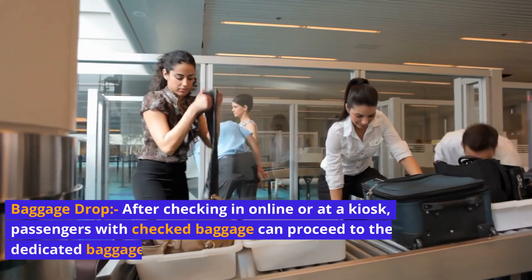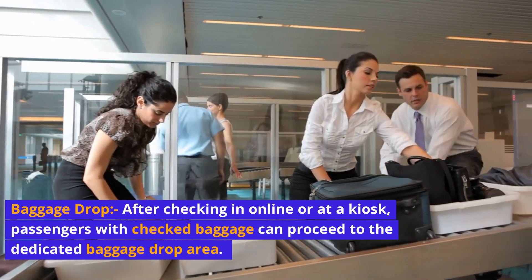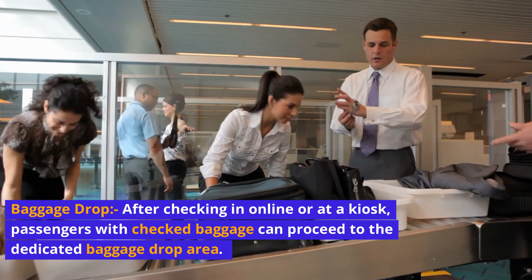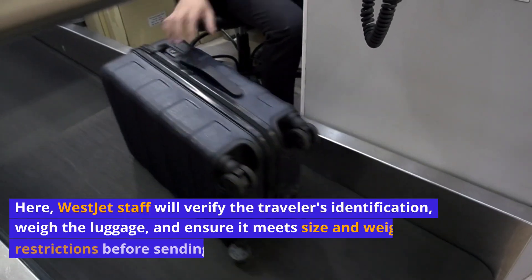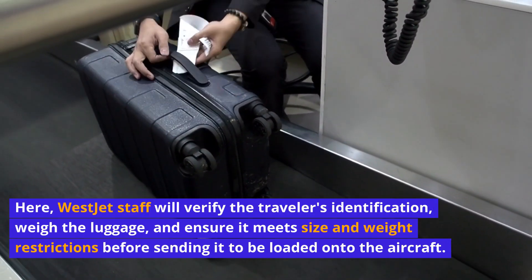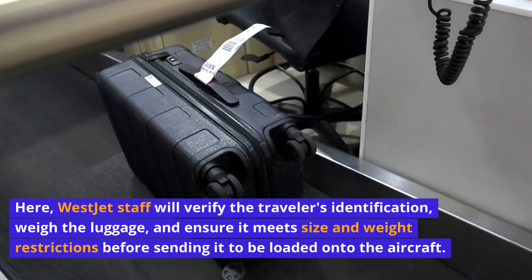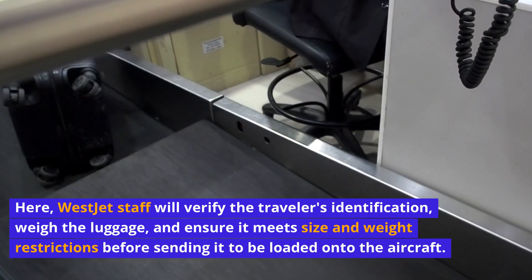Baggage drop: After checking in online or at a kiosk, passengers with checked baggage can proceed to the dedicated baggage drop area. Here, WestJet staff will verify the traveler's identification, weigh the luggage, and ensure it meets size and weight restrictions before sending it to be loaded onto the aircraft.